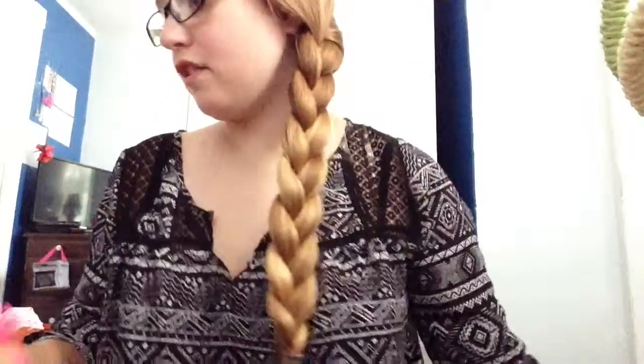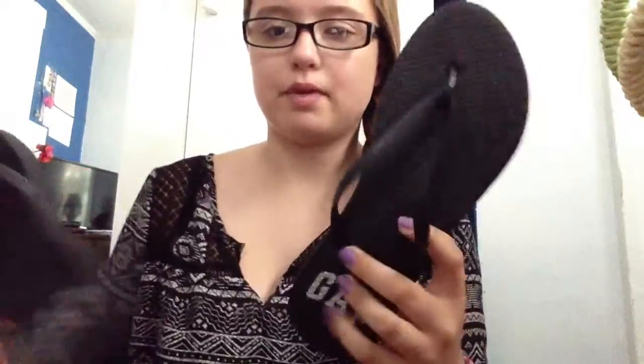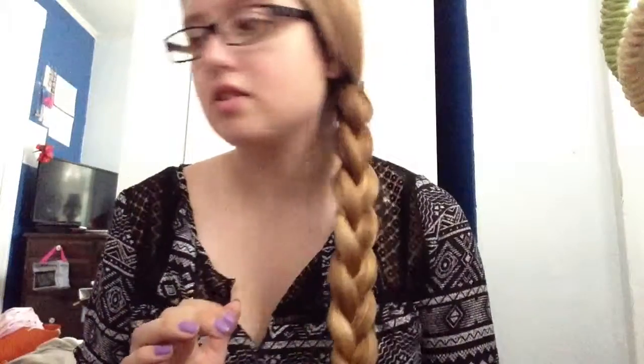And then from Gap, I just got a pair of basic black flip flops because I wanted a pair all summer and I didn't have any. So that worked out.